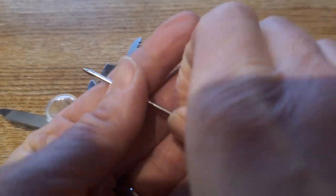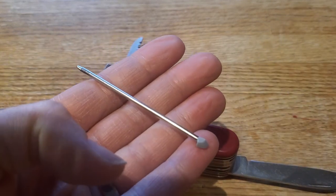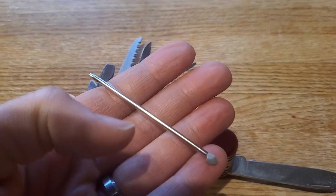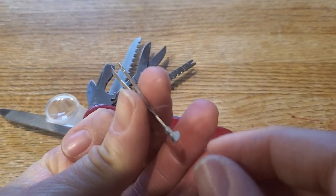I do use the pen so much you wouldn't believe it. People always laugh when I pull it out, but hey, they didn't have a pen at all — that's why they were asking me for it. And then the tweezers I use a whole lot.